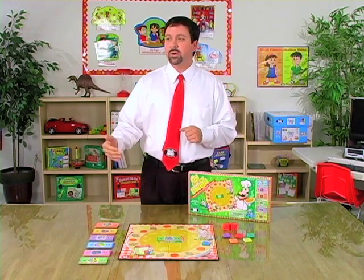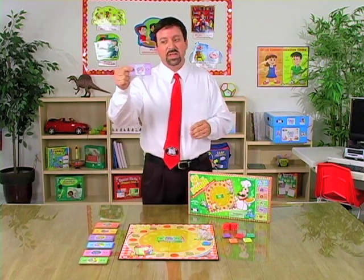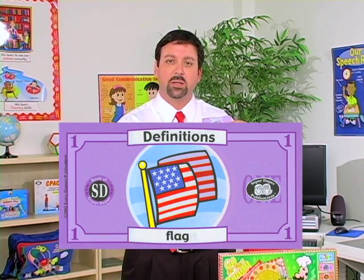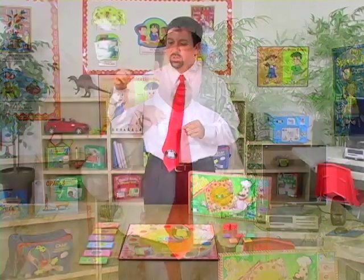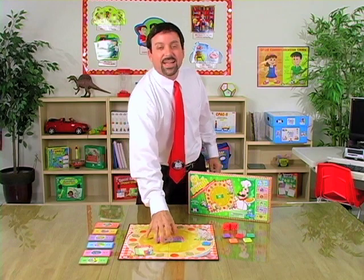With these, we're going to decide what skill we're working on. If we're working on definitions, for example, we'll select a definition card, and you'll notice here at the top it's going to be labeled. It's going to provide a picture as well as the word at the bottom. So for definitions, what is a flag? The student will then provide the appropriate response. Each time they respond, they're going to take the card and put that SuperDoe dollar into the middle — that's kind of like their bank.